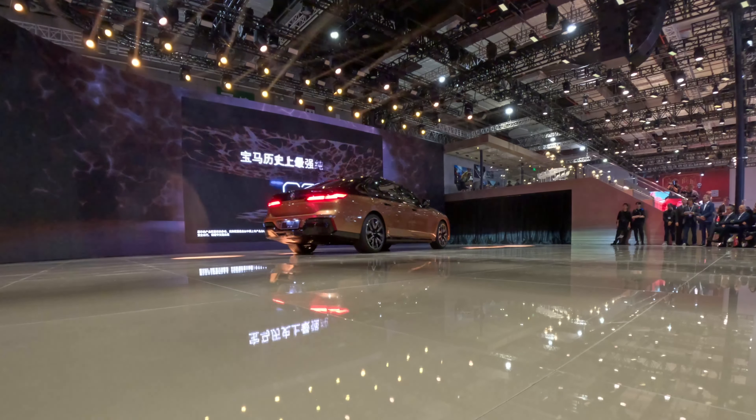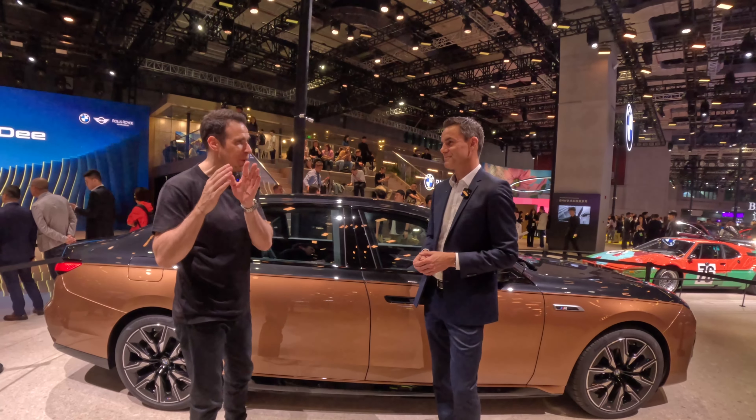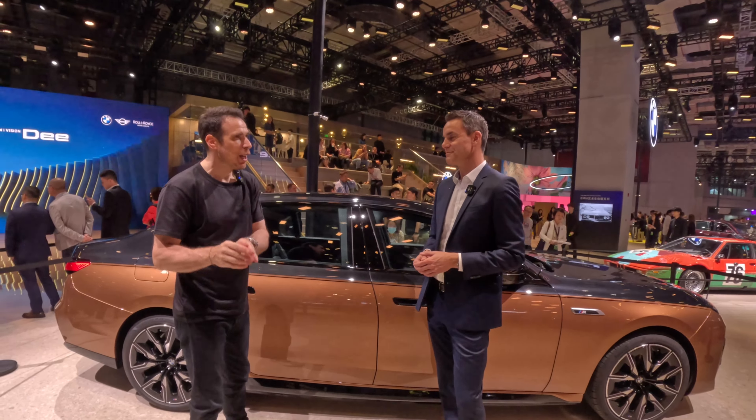Welcome to the Shanghai Motor Show 2023. I'm here with Timo Rash from BMW M. Timo, you're in charge of sales and marketing and you're here because we have two special BMW M cars. So let's start with this one — what do we have here? Glad to have you here in Shanghai. We brought two stars to the show.